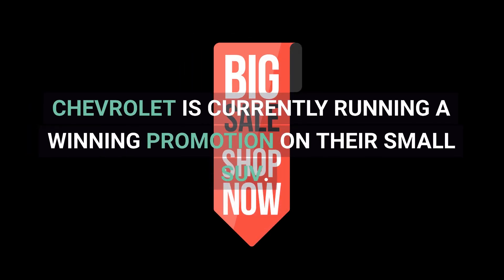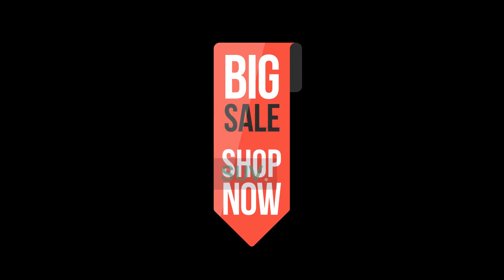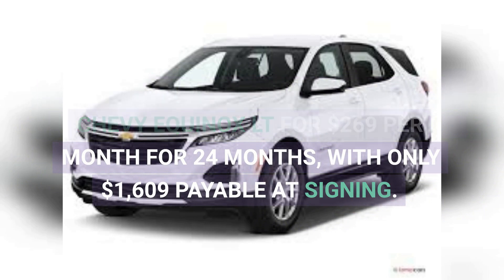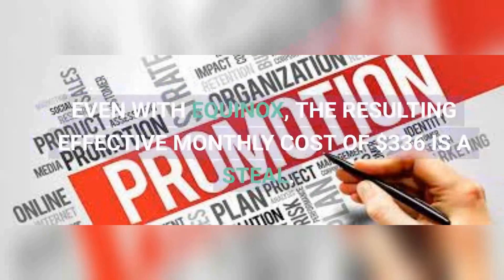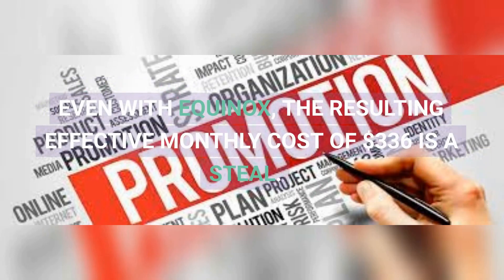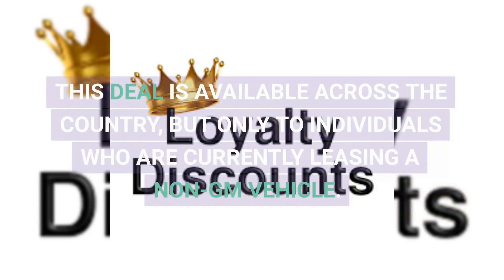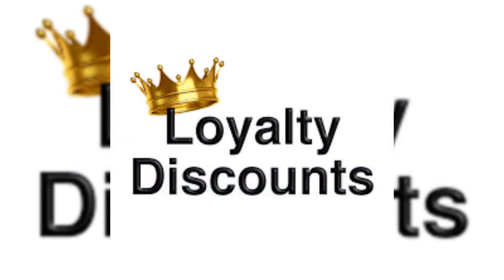Chevrolet is currently running a winning promotion on their small SUV. Non-GM lessees can lease the 2023 Chevy Equinox LT for $269 per month for 24 months, with only $1,609 payable at signing. The resulting effective monthly cost of $336 is a steal. This deal is available across the country, but only to individuals who are currently leasing a non-GM vehicle.